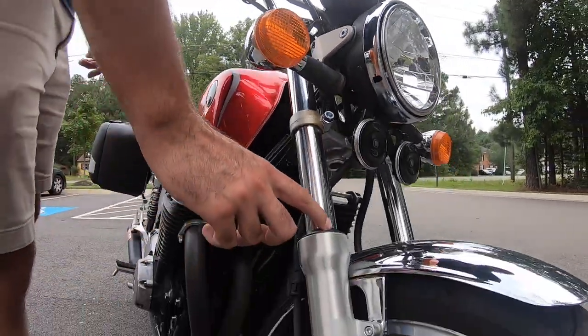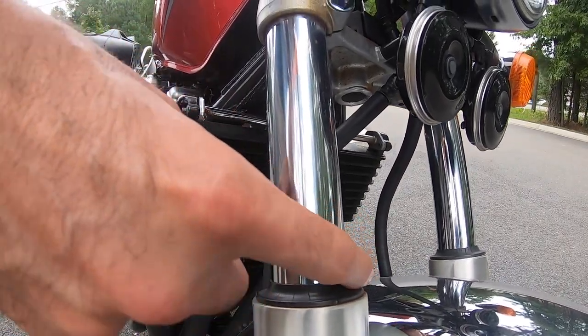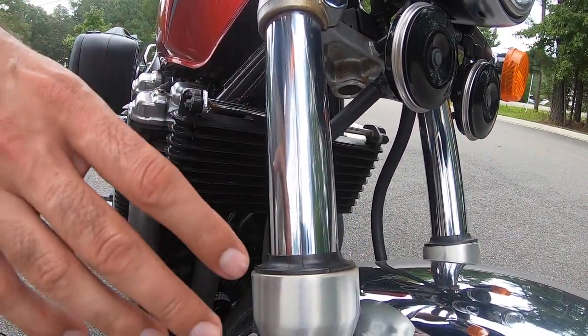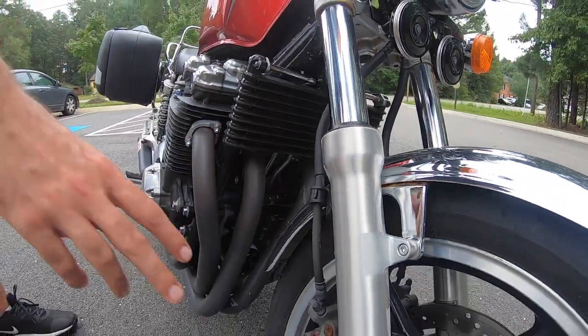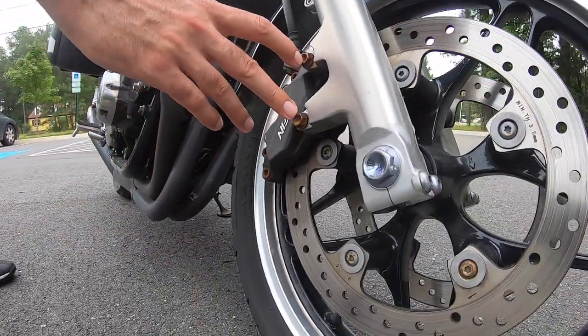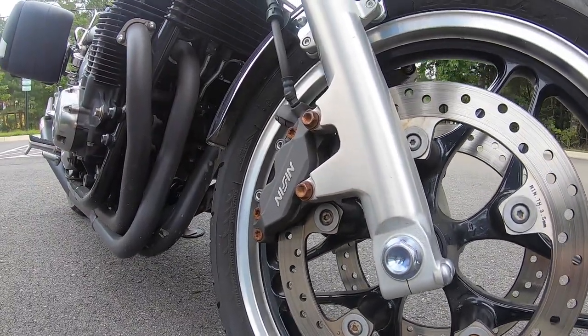The dust covers are showing some cracks around the top but they haven't been showing any kind of weeping or oil action coming around the fork. Also you can see down here some of these bolts are showing a little bit of rust, but that doesn't really inhibit the front braking action.